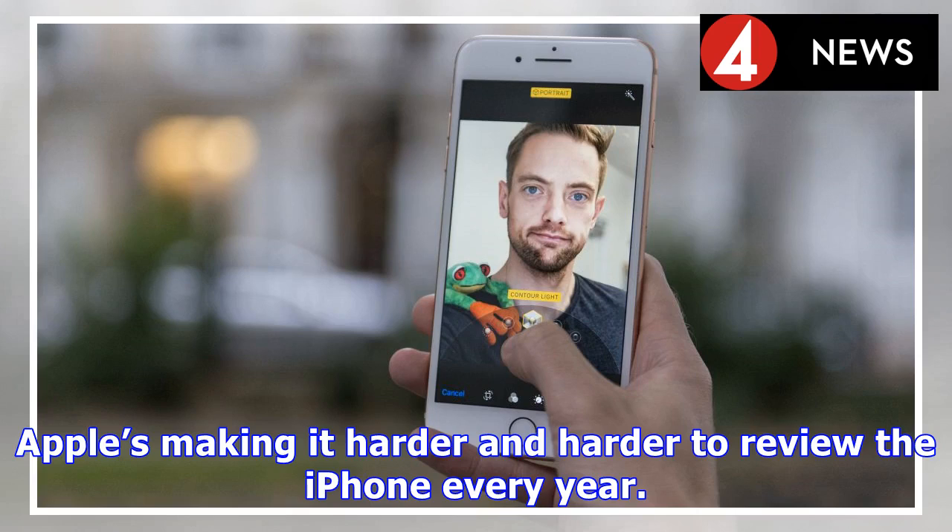Apple's making it harder and harder to review the iPhone every year. Once again, the new iPhones are iterative.